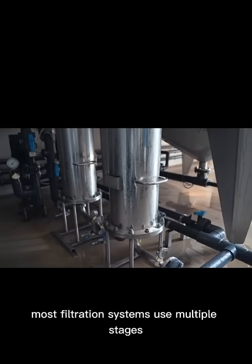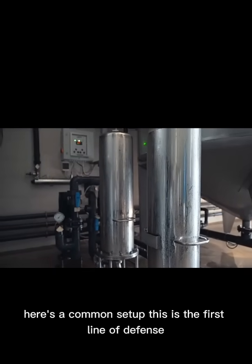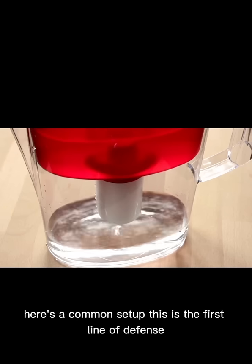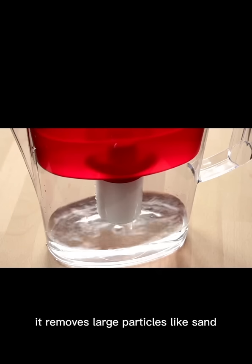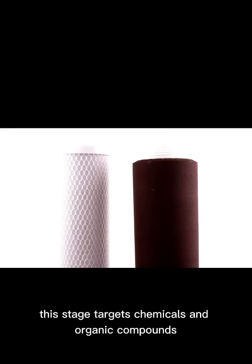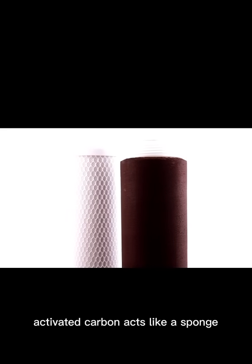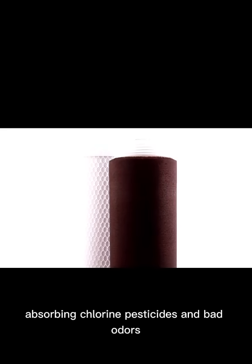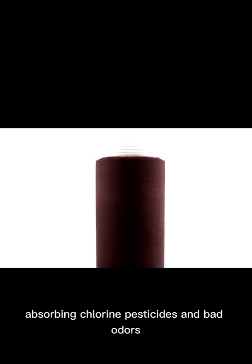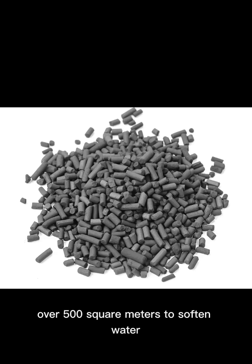Most filtration systems use multiple stages to remove different types of contaminants. Here's a common setup. The first stage is the sediment filter — the first line of defense. It removes large particles like sand, dirt, and rust, and protects the more delicate filters down the line. The next stage targets chemicals and organic compounds. Activated carbon acts like a sponge, absorbing chlorine, pesticides, and bad odors. Fun fact: one gram of activated carbon can have a surface area of over 500 square meters.